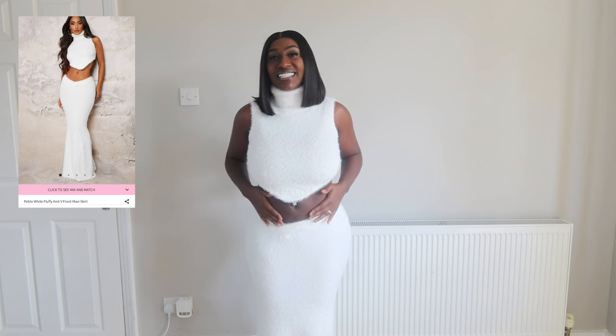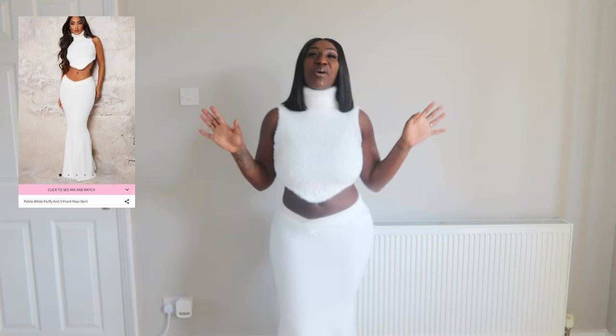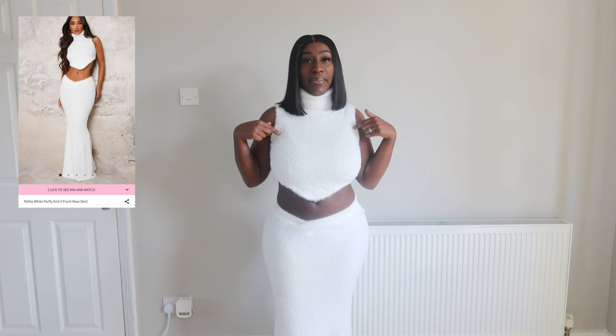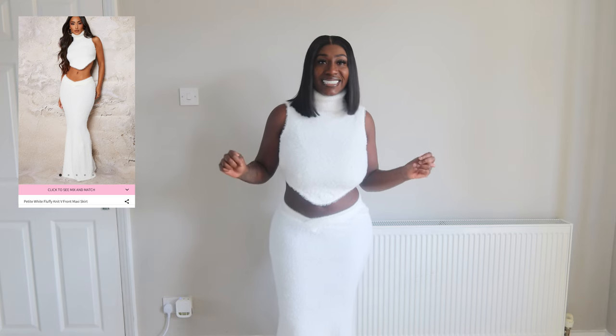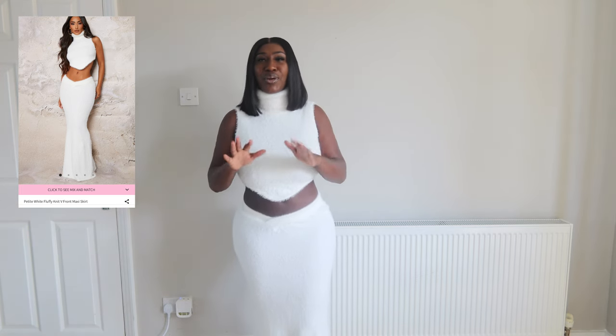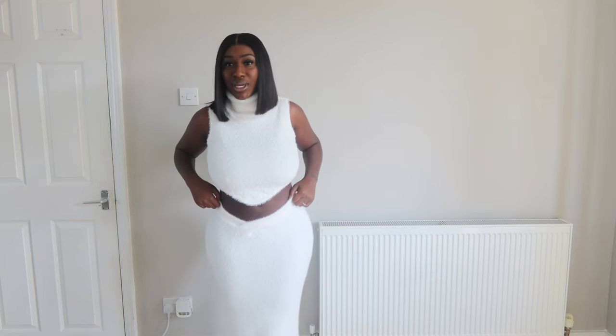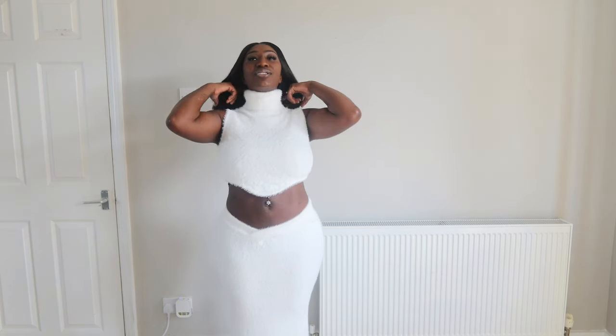This outfit is so cute - it's just so cozy! I got the skirt in a large and the top in a large. This outfit is so cute - you can dress it down, dress it up, you can do whatever with it. Christmas is around the corner, so you could wear this to a Christmas event or out to eat - it's so versatile. And even though I'm showing some skin, I feel warm in this. I love the turtleneck as well.